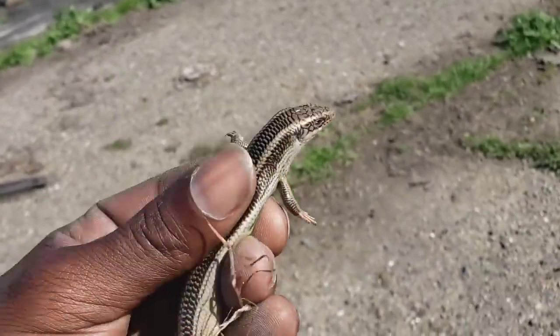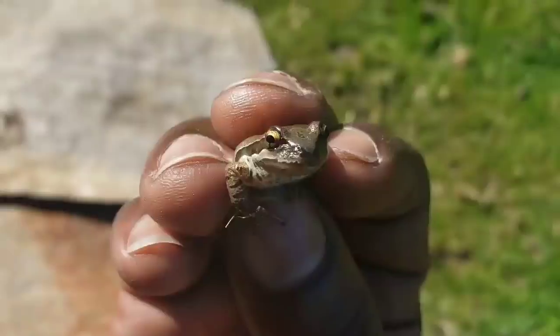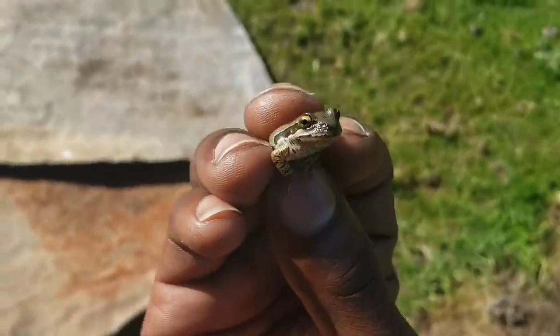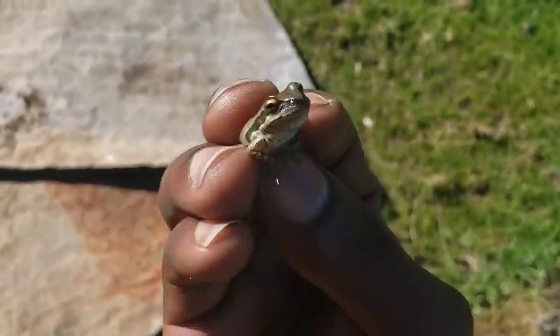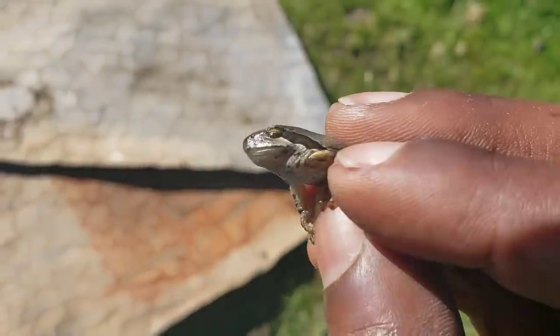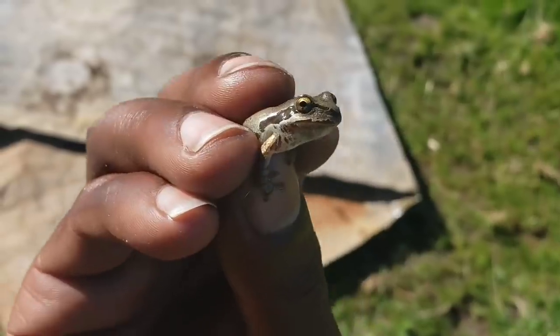They're a little bigger than the blue-tail skinks. Found another Pacific tree frog — this one is gray. They actually turn colors; they can turn from gray to green to brown to tan. I've seen them turn colors right in front of me before. This is a Pacific tree frog.